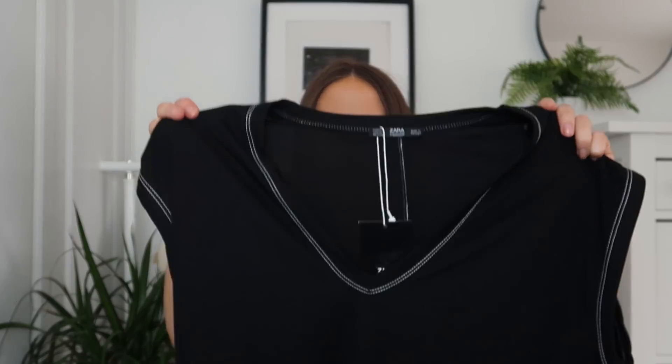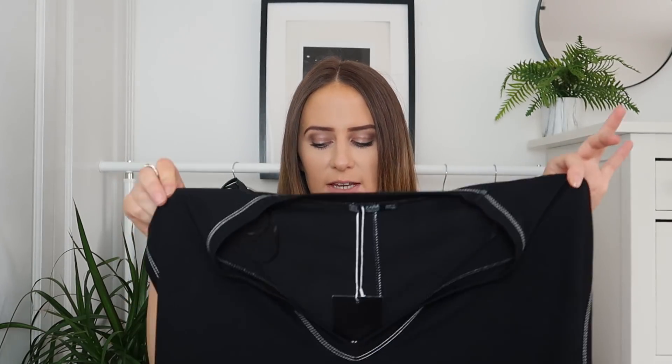Even though I just said I have too many black things, the next item is a black midi dress. The material is quite unusual — breathable and typical of summer fabric, though I'm not entirely sure about the texture. I got it in a size small for €17.95. They also had it in mustard and white, but I went for black because the white stitching stands out most on the black. I want to pair a belt around the waist to cinch it in as it has no shape on its own.